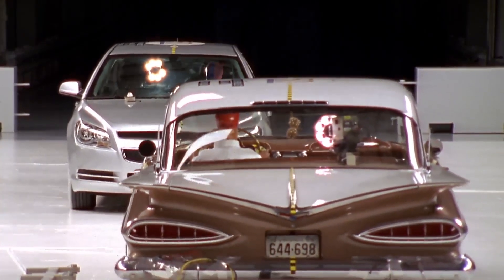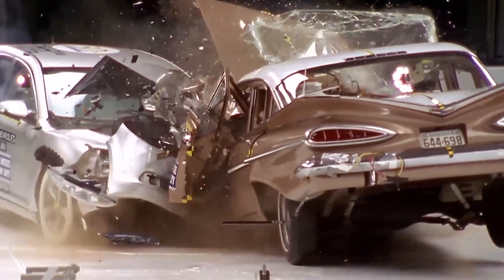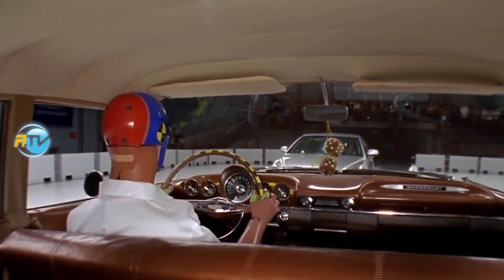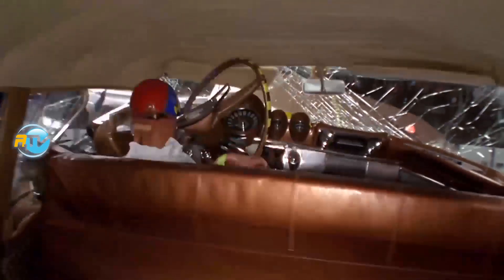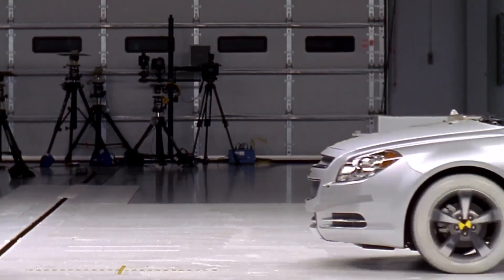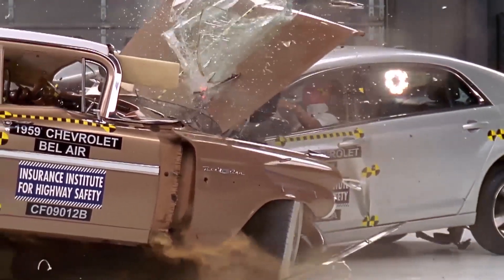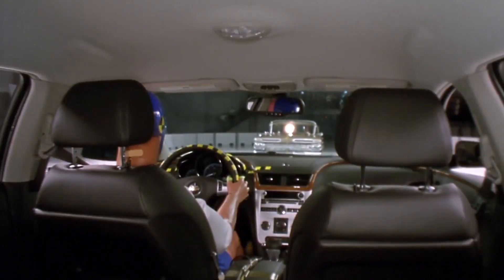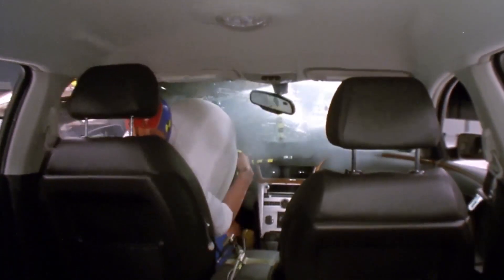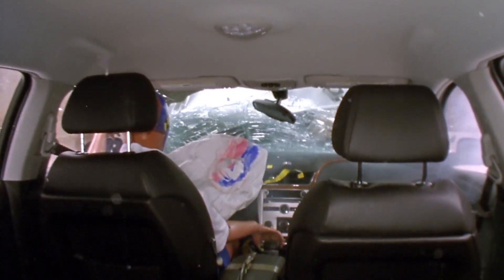Up to what speed can we survive an impact in a car? A lot has to do with the way the car is impacted, but generally speaking, all these crashes you see are done at 64 kilometers per hour, or 40 miles per hour. Why at this speed? It has been proven through many tests that the human body cannot survive the decelerational forces that manifest when the impact happens at more than 40 miles per hour. In exceptional circumstances, we can survive up to 100 kilometers per hour, or around 62 miles an hour, but normally the common point is around 40 miles per hour.